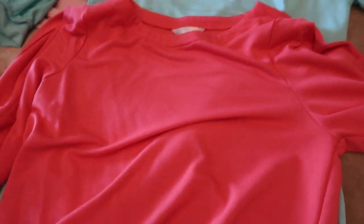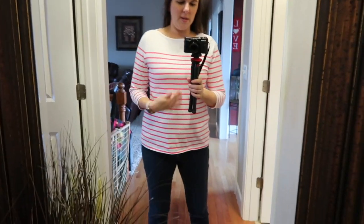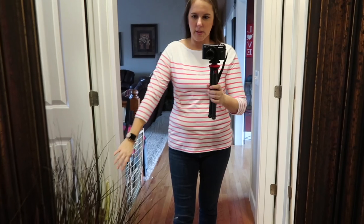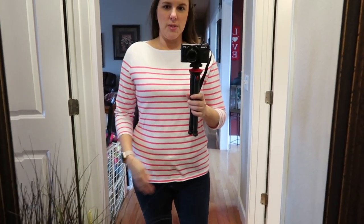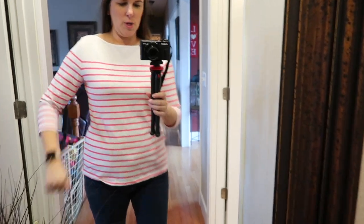I wasn't as excited about this one but wanted to show it in case it's up your alley. It's a little more clingy and shows the hips more. The horizontal stripes aren't really flattering unless you're a size zero, which I am not. I did like the solid block detail up top and the three-quarter length sleeves — cute for spring. This pink color is one I've really been into. It's a website shirt, not from the store. I might pair it with a blazer, but I'm not sure I'll keep it.